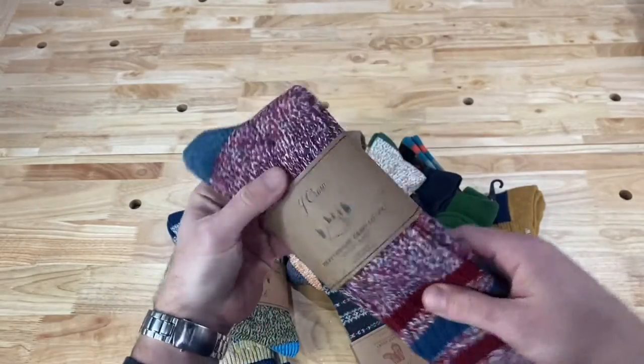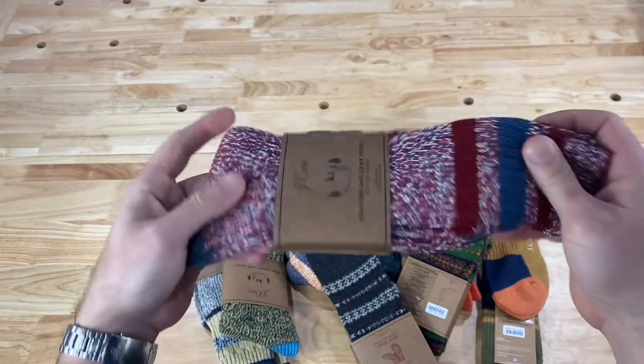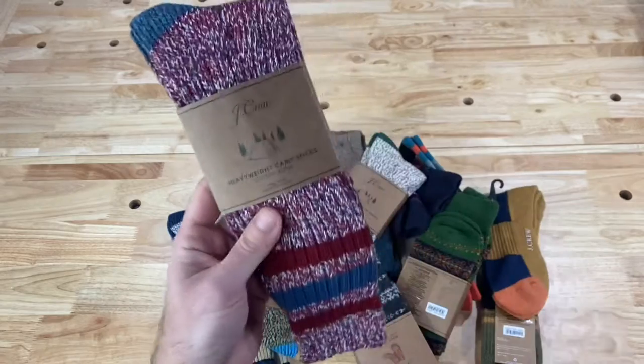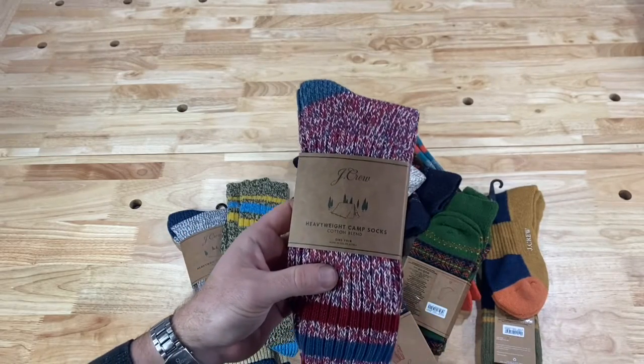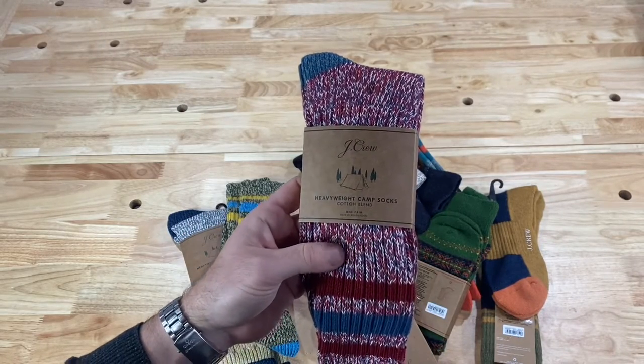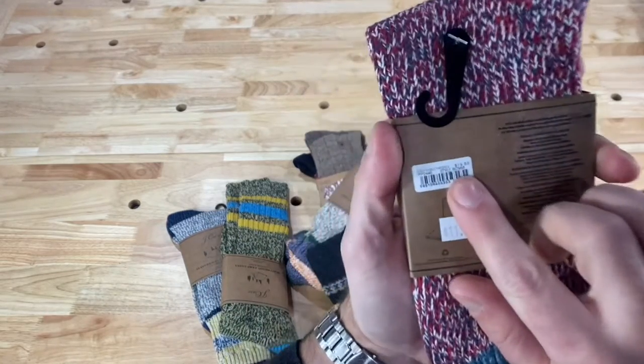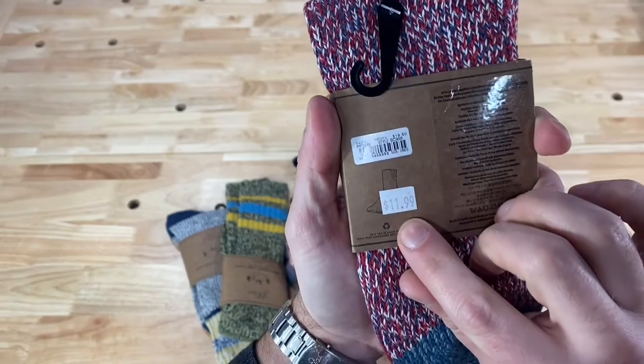These camp socks literally last years. You can't wear them out no matter how hard you try. I've had some of these marled cotton camp socks for literally 10 years and I'm still wearing them — not making it up. These were originally $20 full MSRP, marked down to $11.